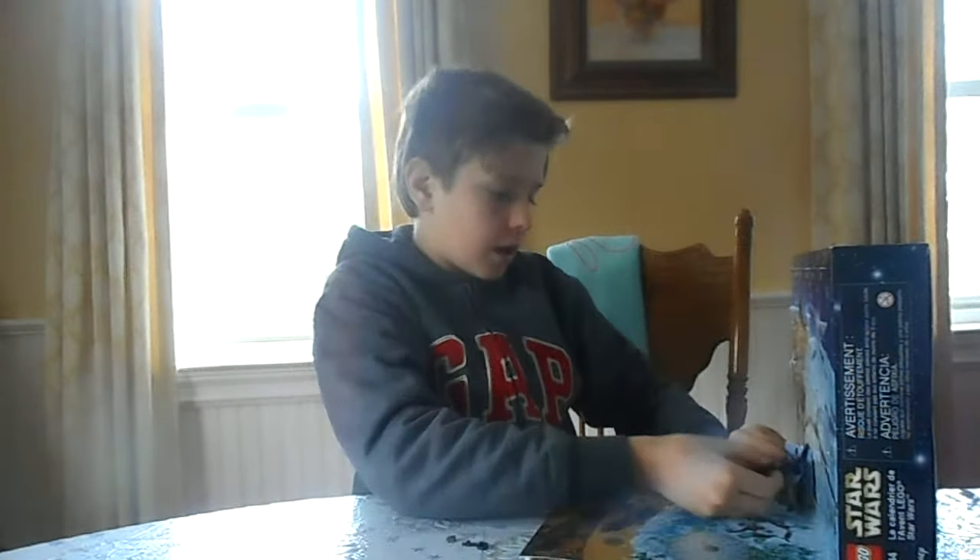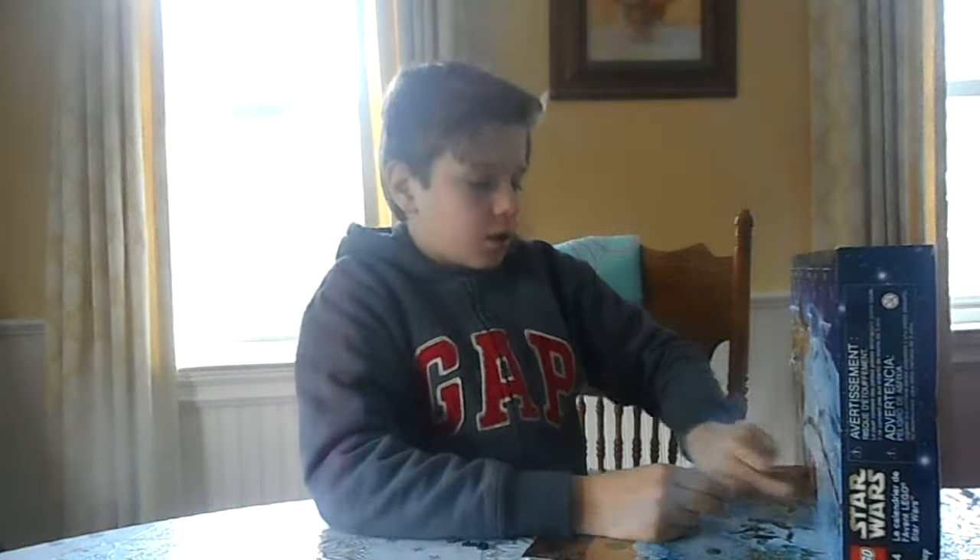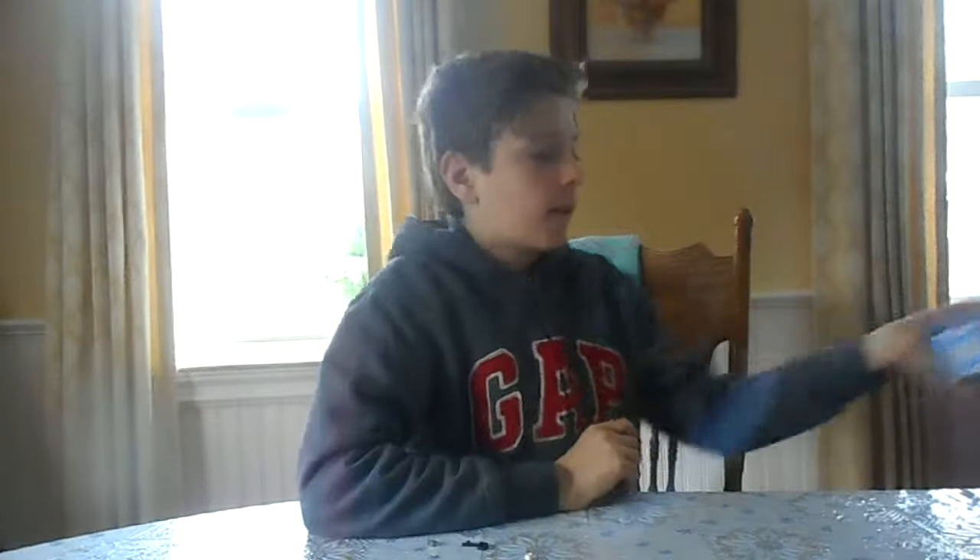I'll put this back in here and put this away. See you guys next time. Bye.